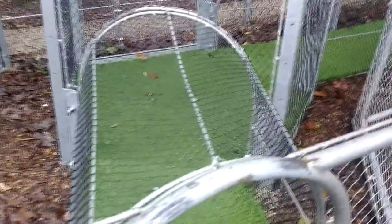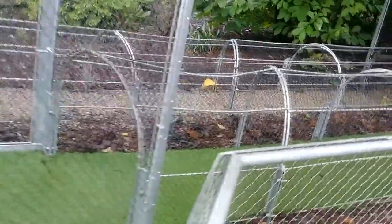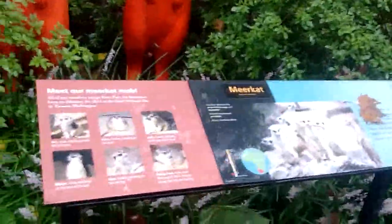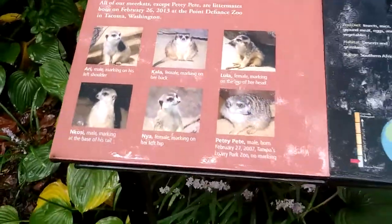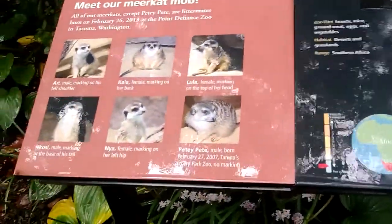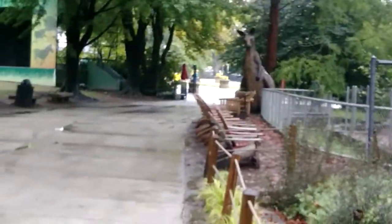Here's where a kid can feel what it's like to be a meerkat. The rain is starting to come down hard again. Meet our meerkat mob — all of our meerkats: Ari, Kala, Lula, Nkosi, Mia, and PDP. Some of the meerkats were born in 2013 at the Point Defiance Zoo.